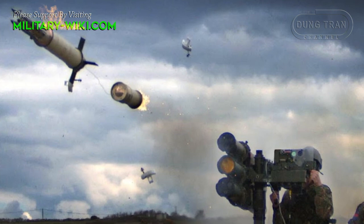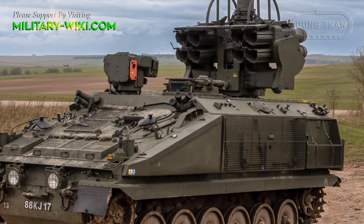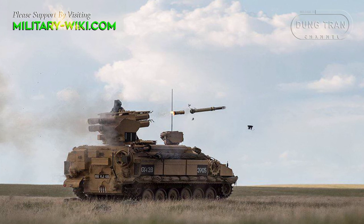The vehicle has a roof-mounted turret-type combat module with specialized equipment for target identification and warning priority. The Stormer HVM air defense system has the ability to quickly engage in combat with a high probability of destroying targets.